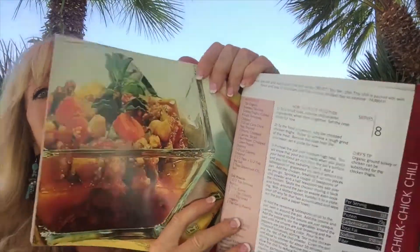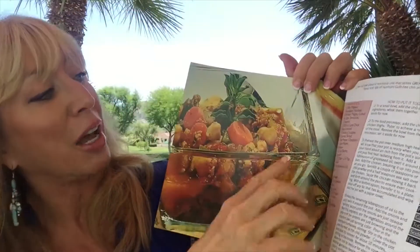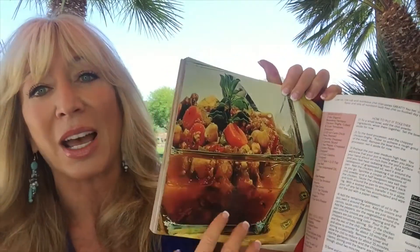You'll see here that you have your nutritional information, ingredients, what you'll need — just like Nothing to Grain — and instructions.